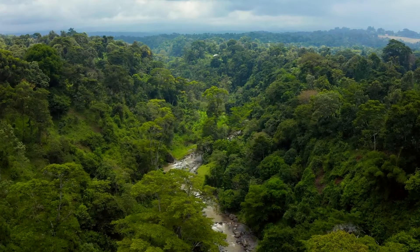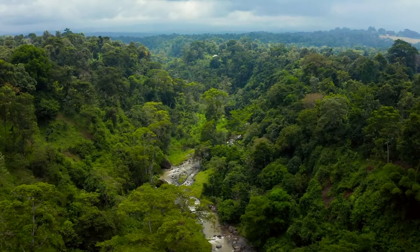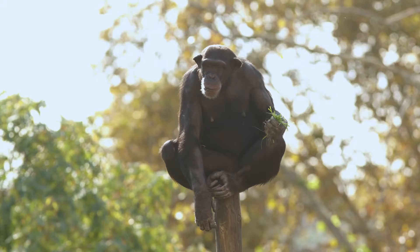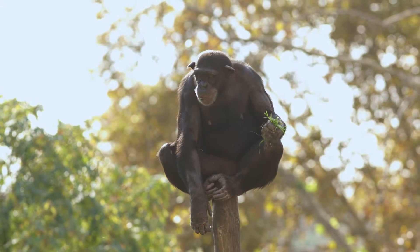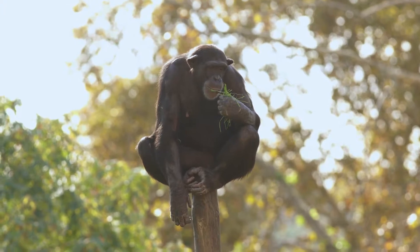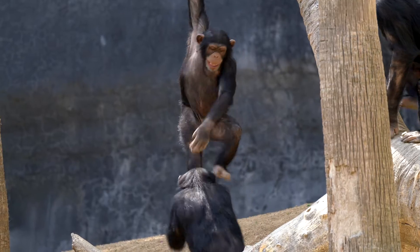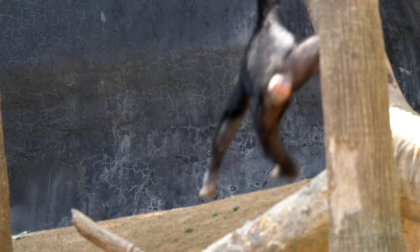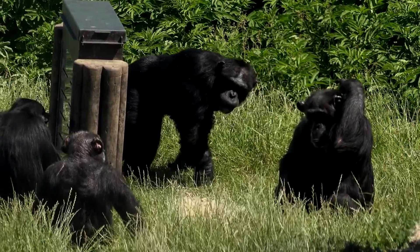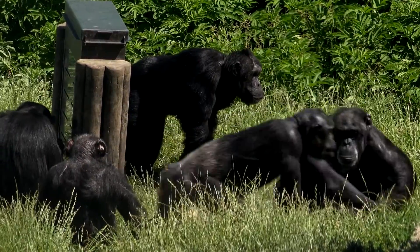Hey there! Are you ready to learn about one of the coolest animals in the world? Because today, we're going to learn all about chimpanzees. Put on your explorer hat and let's get ready to embark on a wild adventure into the life of chimpanzees.